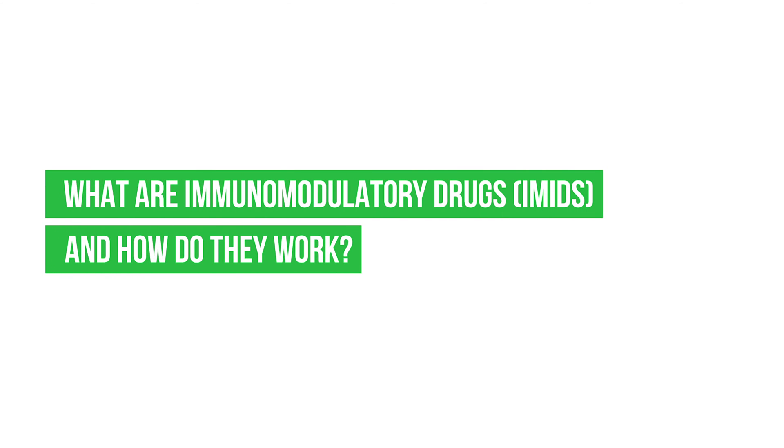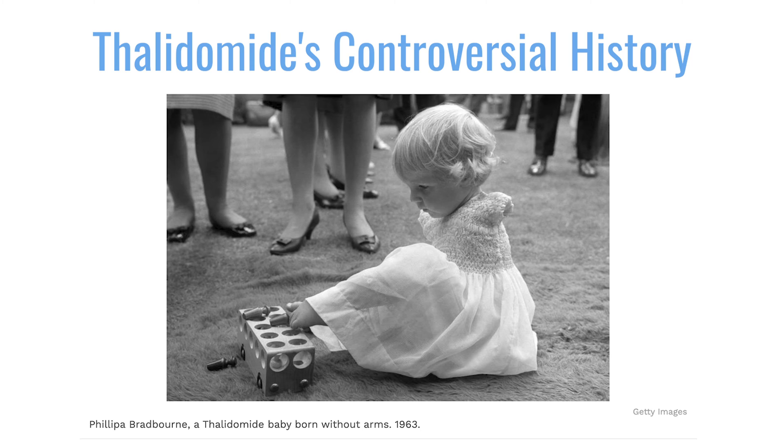What are immunomodulatory drugs and how do they work? IMiDs have a slightly controversial history. Prior to the discovery that they were effective in myeloma, thalidomide was initially used for morning sickness in pregnant women, and obviously that had terrible teratogenic, or birth defect, effects. It was later realized that this compound could have a beneficial effect in myeloma and was tested in that arena.